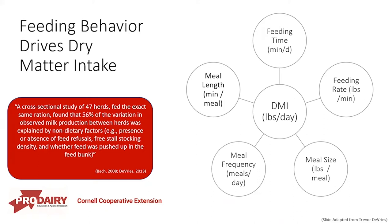A cross-sectional study by Bach and DeVries of 47 herds fed the exact same ration found that 56% of the variation in observed milk production between herds was explained by non-dietary factors — for example, the presence or absence of feed refusals, freestyle stocking density, and whether feed was pushed up in the feed bunk. All the things we talked about that hurt or helped the dining experience.